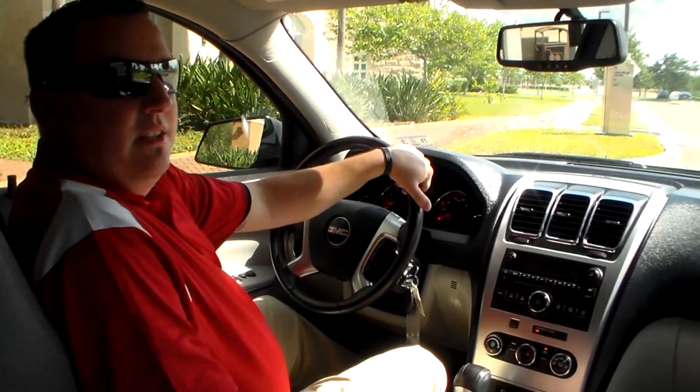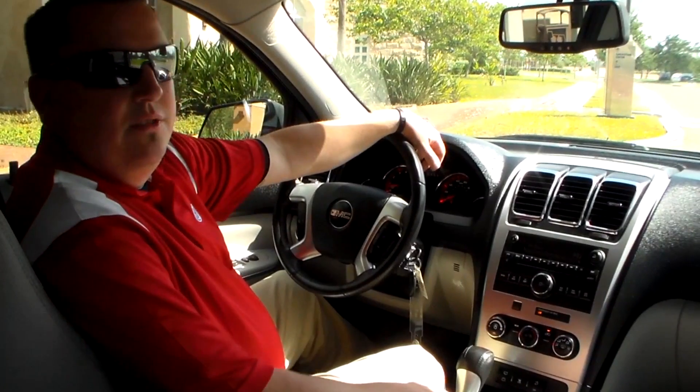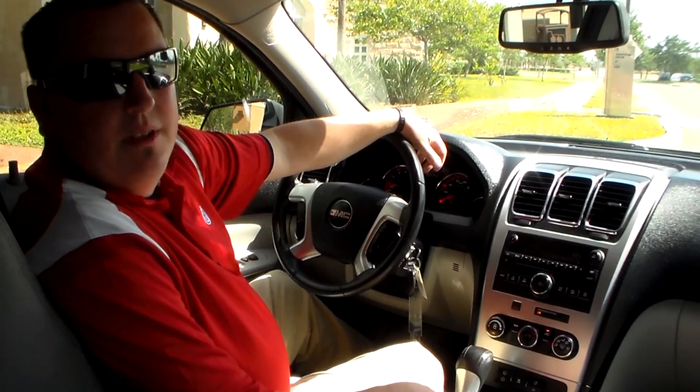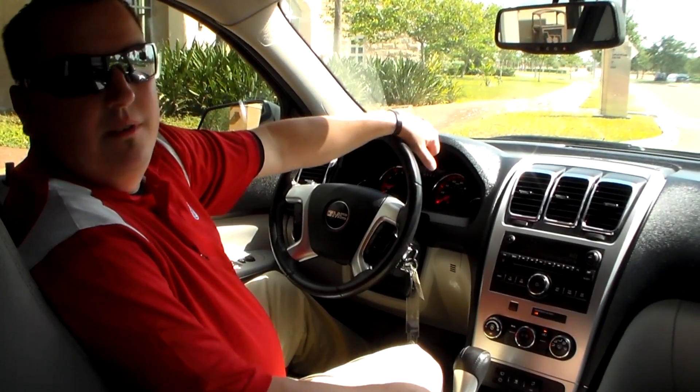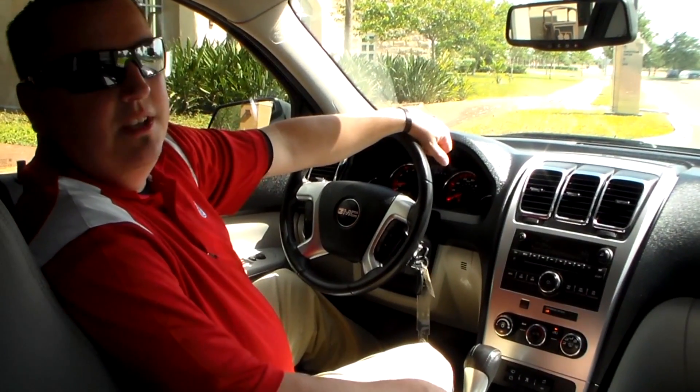That concludes what I showed you today on the 2010 GMC Acadia. Don't forget to subscribe to us on YouTube and like us on Facebook at Payne Mission. My name is George Poehler here at Payne Mission Volkswagen — hope to see you soon.